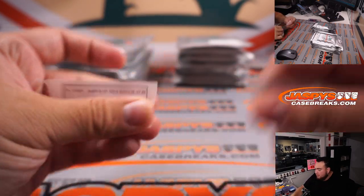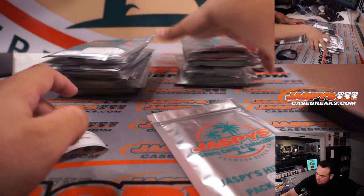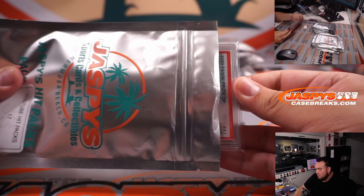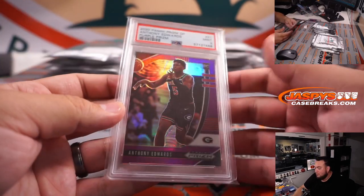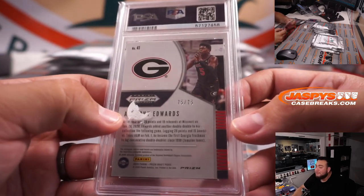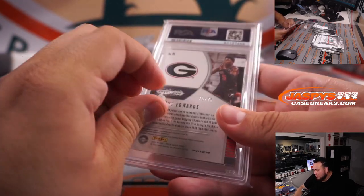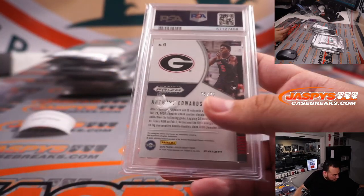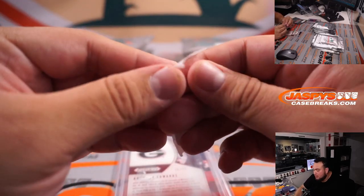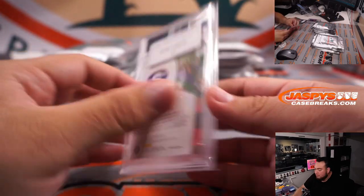Chad Coleman, you're up next with pack 17. How about an Anthony Edwards? That is a purple Prism PSA 9 — a Draft Picks rookie numbered 75 out of 75. I think a little bit of the sticker got stuck at the back, but nothing is wrong with the card. Very nice — Anthony Edwards rookie, 75 out of 75.